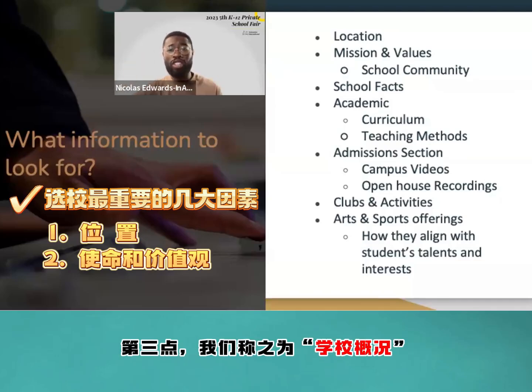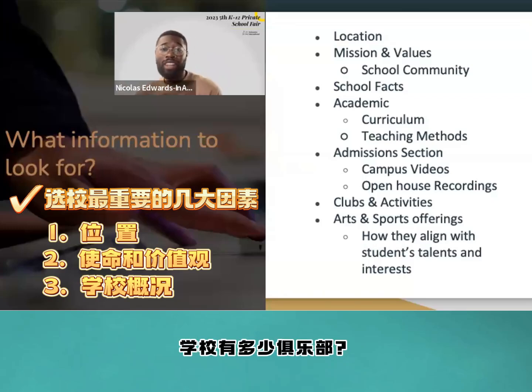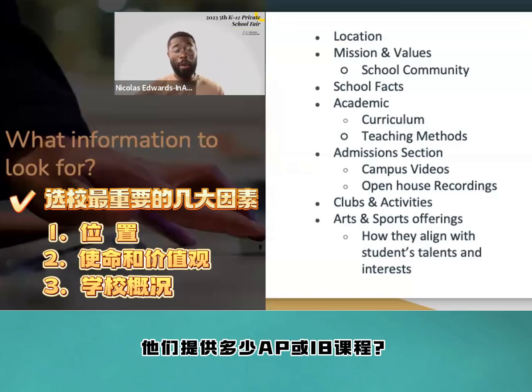The third point is called school facts: how many students does the school have, how big is the school, what is the average student-to-teacher ratio, how many clubs does the school have, and how many AP or IB classes do they offer.